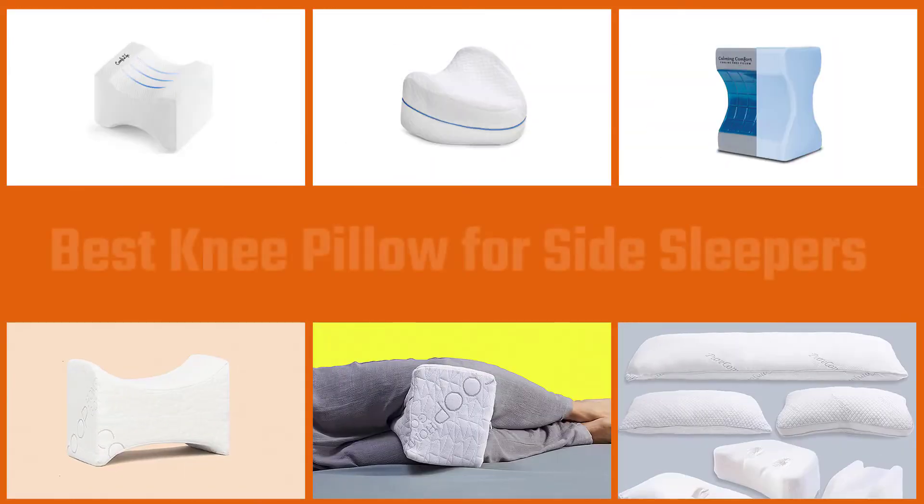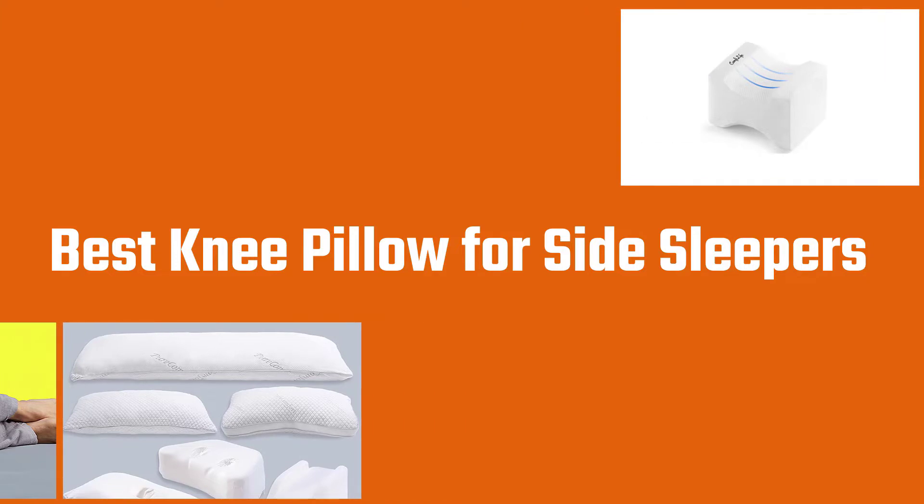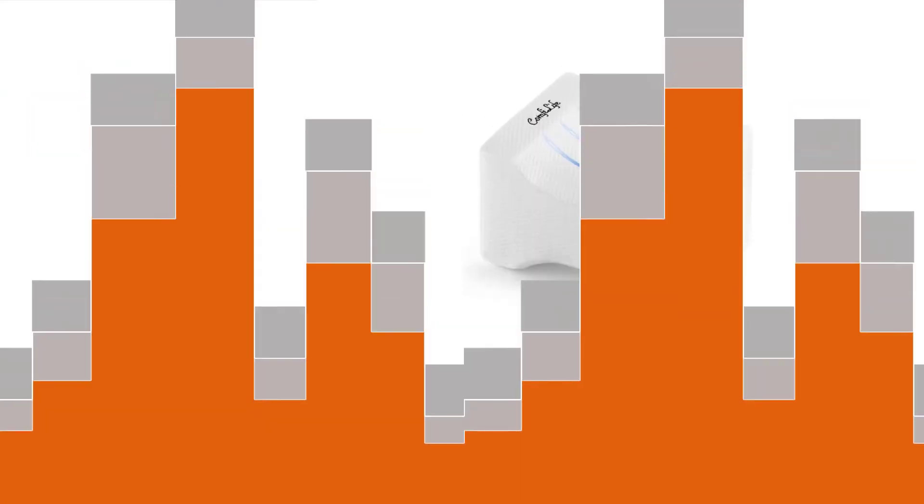Side sleeping is a popular sleep position for many adults. However, while this can be a comfortable position, some people may benefit from using knee pillows that might provide extra support. This video will discuss the best knee pillows for side sleepers and suggest some that side sleepers may find useful.